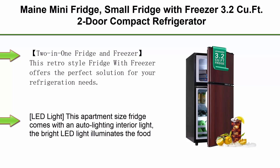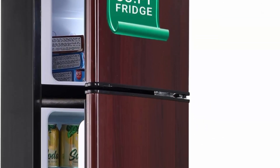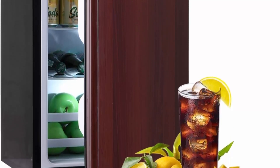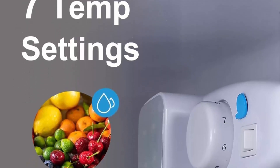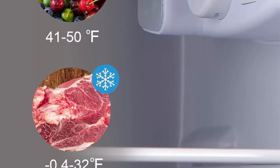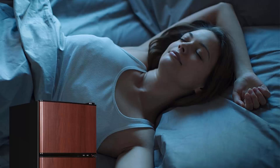Top 5: Main Mini Fridge, 3.2 QFT small fridge with freezer, two-door compact refrigerator with seven-level adjustable thermostat control — perfect for kitchen, dorm, apartment, and office. This retro-style two-in-one fridge and freezer offers the perfect refrigeration solution. With a spacious interior it can accommodate fresh produce and frozen treats separately. Its sleek, old-fashioned style complements any decor, and the double door design enhances storage options with customizable glass shelves.